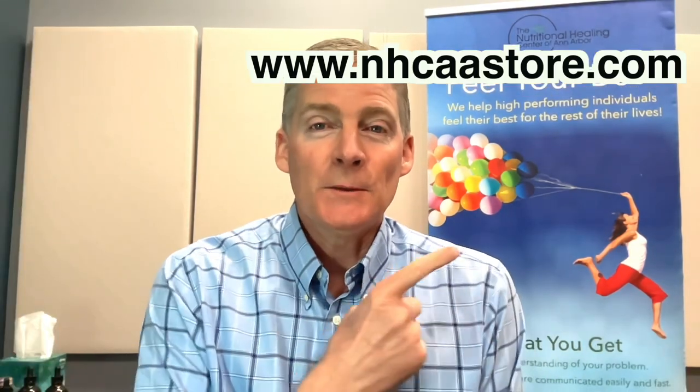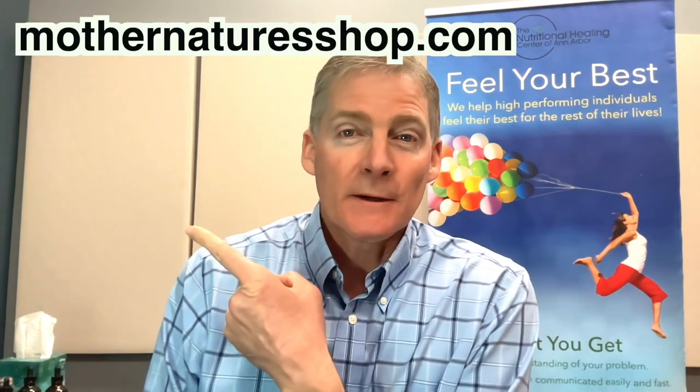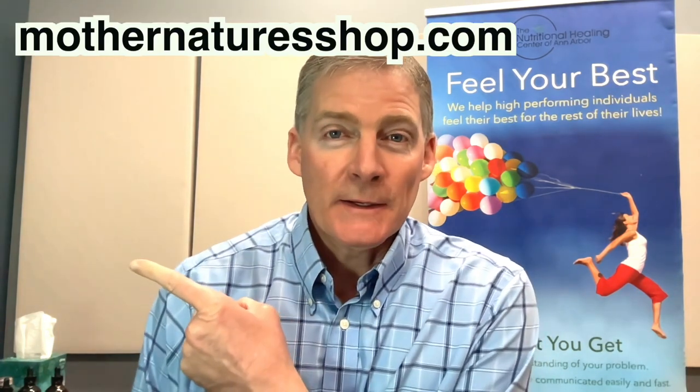If you're a patient, buy it at nhcaastore.com — patients get built-in discounts. If you're not a patient, buy it at mothernatureshop.com — anybody can buy it there.